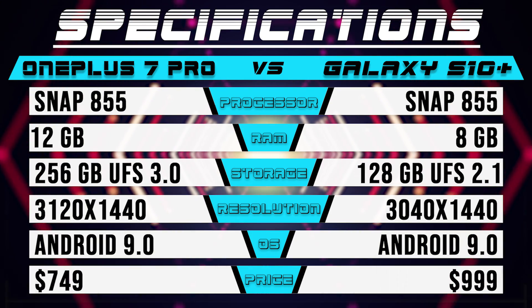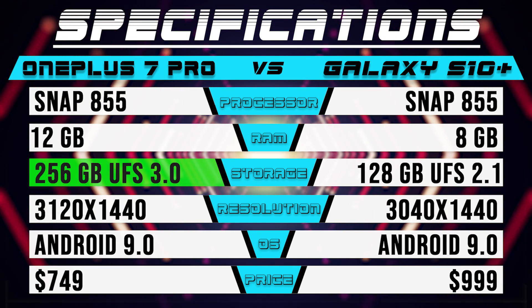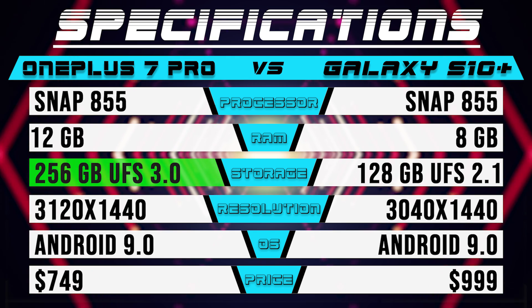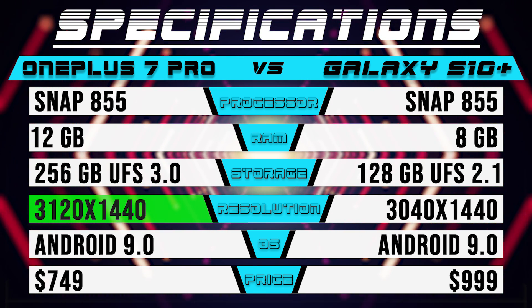Just like the Galaxy S10+, the OnePlus 7 has the same Snapdragon 855 processor, but despite its lower price point, it comes with faster UFS 3.0 storage, a whopping 12GB RAM, and even a 90Hz display. Now both Samsung and OnePlus say that their phones learn to get faster over time based off how you use the phone.